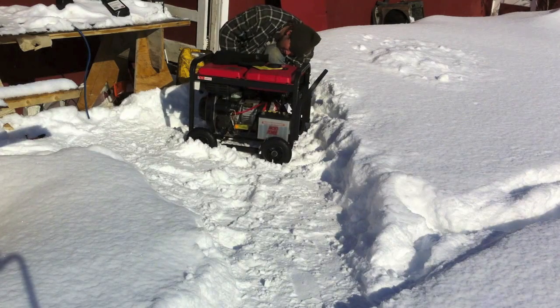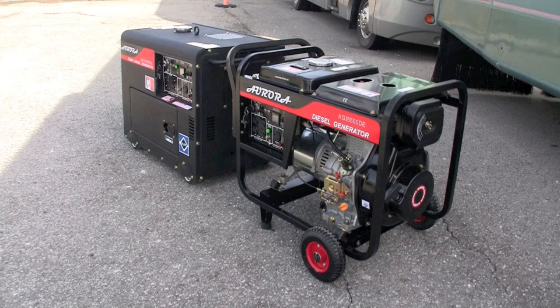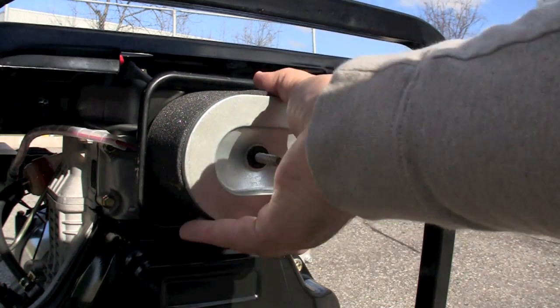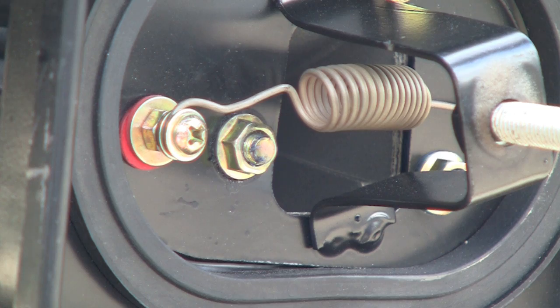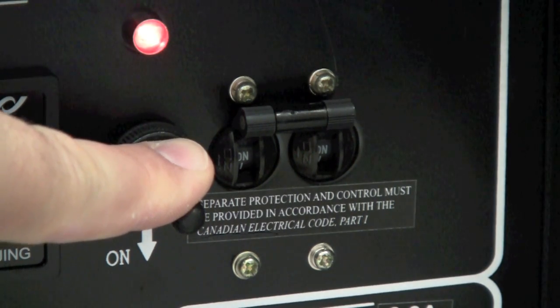Starting a generator in cold weather should never be difficult, unless you own one of those other generators. These generators have a cold weather starting kit installed. When you remove the air filter, you can see the heater inside — an element that gets red hot, warms up the air, and makes a huge difference in starting. You turn it on by the switch, simply hold it down for a few moments, and then start normally.